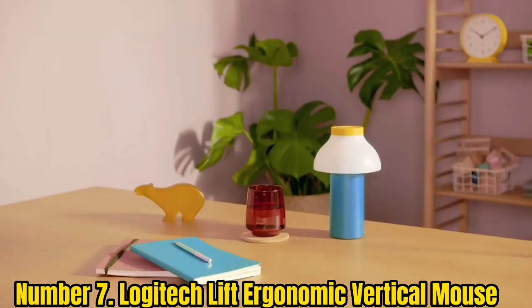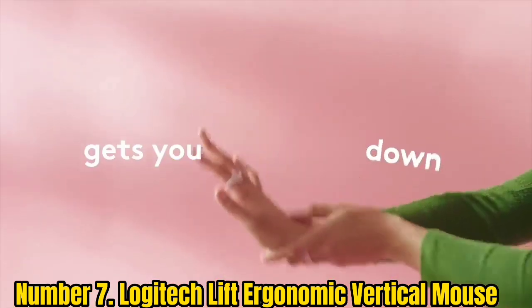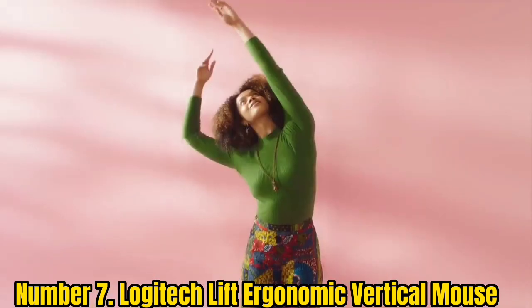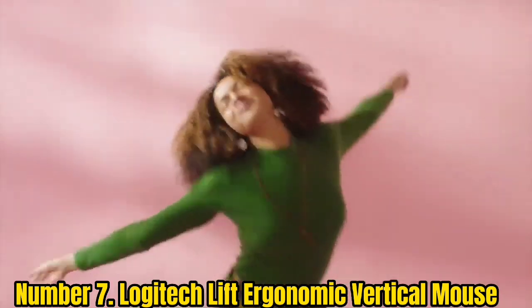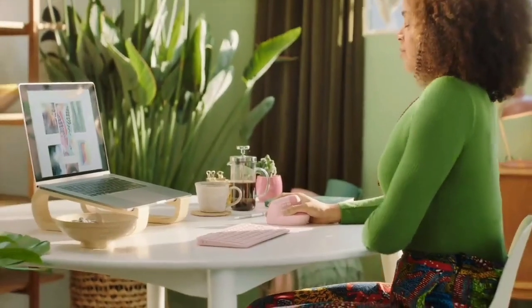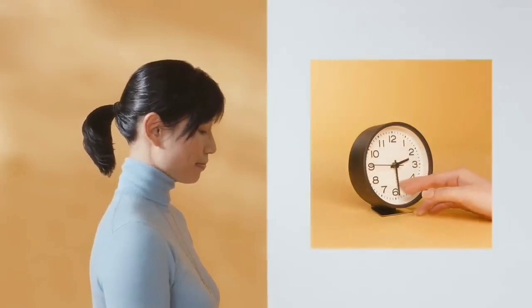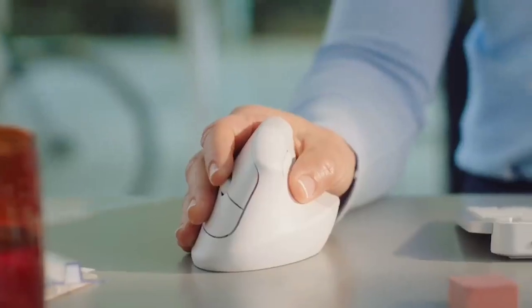Number 7: Logitech Lift Ergonomic Vertical Mouse. The Logitech Lift Ergonomic Mouse might just alleviate any wrist or arm discomfort you suffer from regular mouse use. Whereas other mice are not exactly the best at keeping your mouse arm in its most optimal position, this vertical mouse from Logitech keeps it in its natural handshake position, which in turn helps prevent RSI, or repetitive strain injury. It's also never too late to start using one — even if you're not suffering from chronic pain from mouse usage, it's a great idea to start using one, especially if you spend a lot of time on the computer.